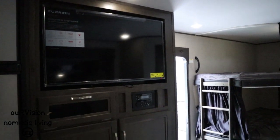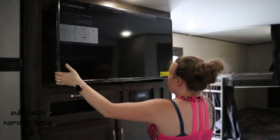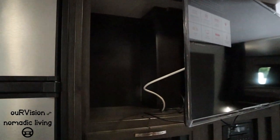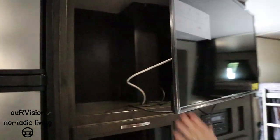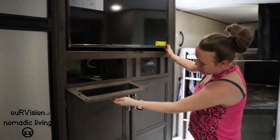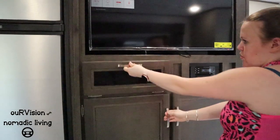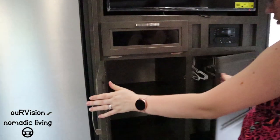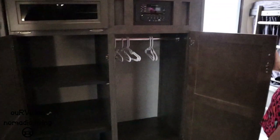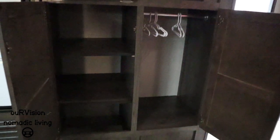There's a 40-inch TV that can be removed, with nice storage behind it. Underneath is a storage cubby, and then there's a pantry shelving area with more storage. There's also a coat closet area that they plan to use for the kids' stuff.